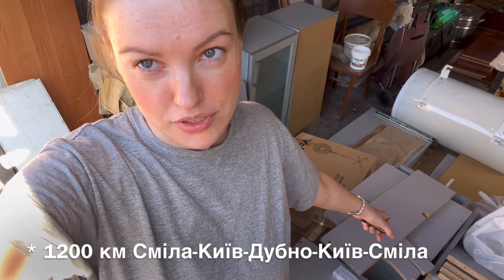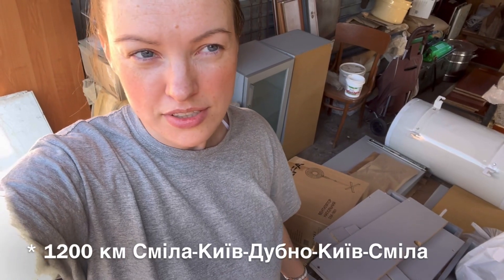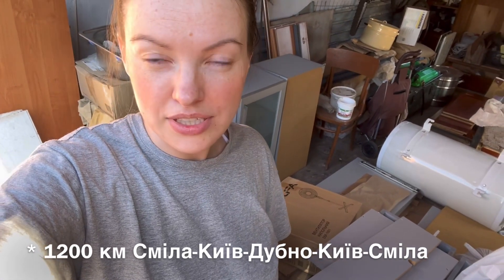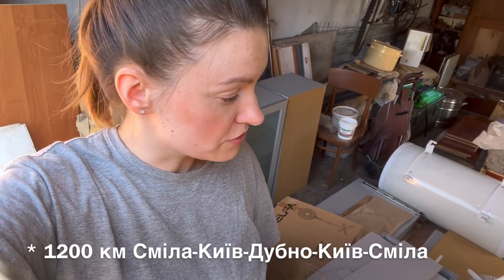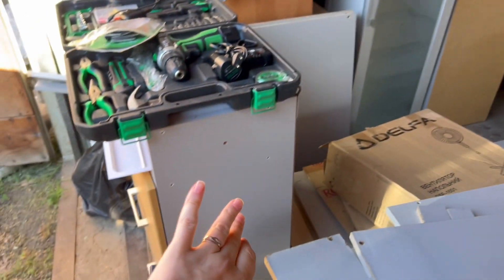Ось тут у мене кухня номер один. В неї корпус сірого кольору. Ми за нею їздили десь півтори тисячі кілометрів — виїжджали з Києва, їхали в якусь область, там забрали, привезли в Київ і зрозуміло, що треба одразу везти сюди до мами в Черкаську область, тому що вигружати й загружати в авто було нелегко. Все помістилось у авто. Зараз вона не зібрана — от в такому вигляді й їхала. Оці частини були зібрані, ось вона тут далі продовжується.